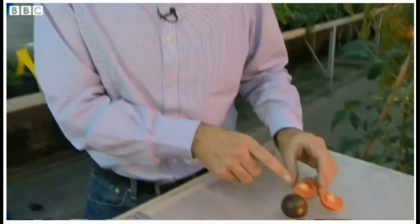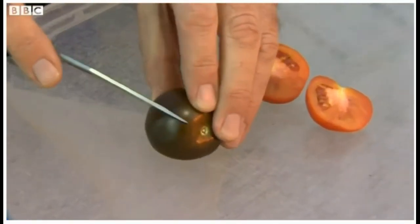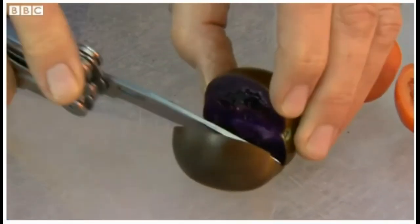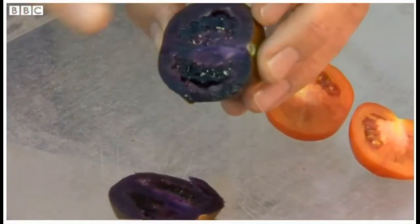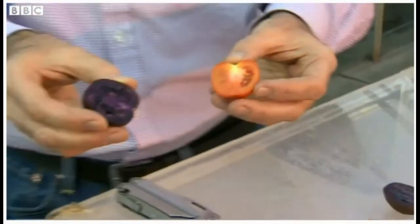The first types of genetically modified plant were aimed at farmers. Now, this second generation is aimed at consumers, so let's take a look inside. Here's the familiar red of a conventional tomato. If I cut into this one, you can see how that dark purple pigment runs right through it. If you were given the choice, which would you pick — a GM tomato with potential health benefits, or a conventional one?